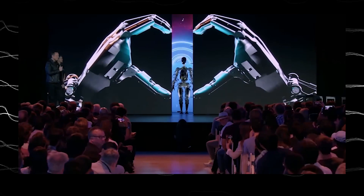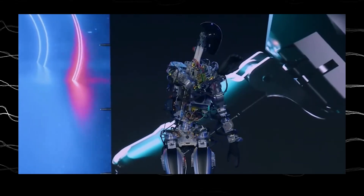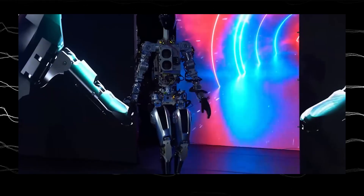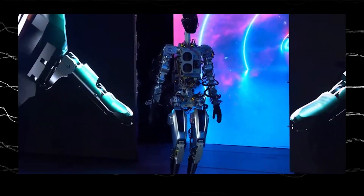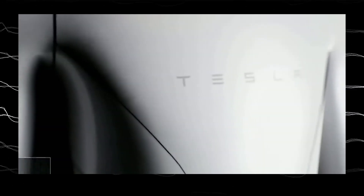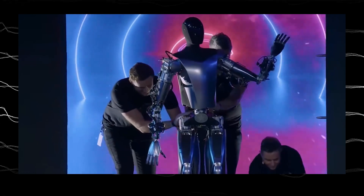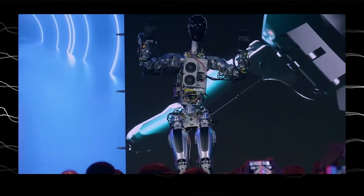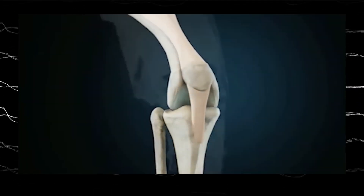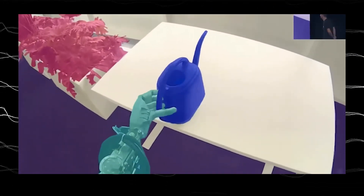Let's start with Optimus Gen 1, unveiled in September 2022. The inaugural Optimus prototype took the stage with its sleek white and black design and a captivating screen face. While its movements were reminiscent of a toddler learning to walk, they showcased remarkable potential. Under the hood, Gen 1 boasted 12 actuated degrees of freedom, enabling basic locomotion and simple gestures like waving and dancing. Its actuators — a combination of hydraulics and electric motors — provided the muscle power, while its onboard computer and vision system guided its movements.